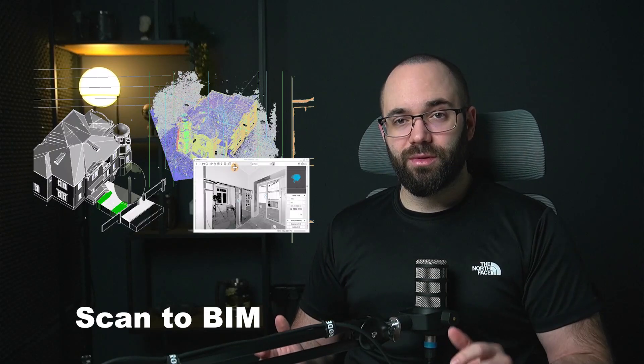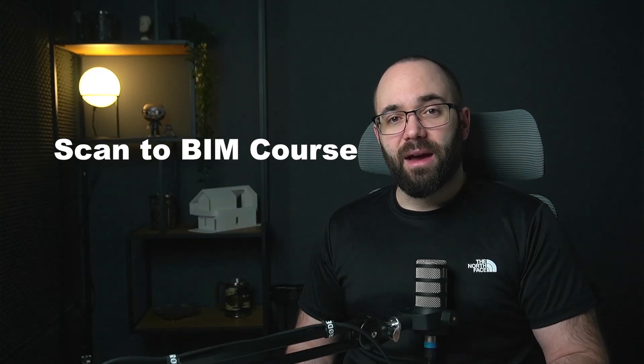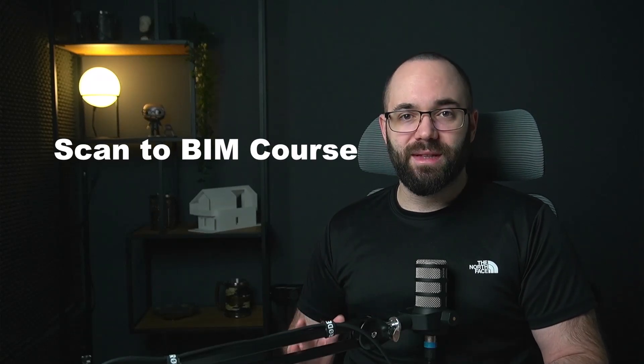Another big topic is scan to BIM — using point clouds to create BIM models of existing buildings and structures. This is a really big topic and definitely the future. We have an entire in-depth course that covers the entire workflow from your scan to an actual BIM model, and how to figure out and solve all of the issues and headaches that come with that. This course is really powerful and will be released very soon.